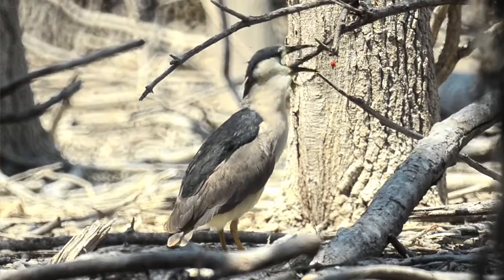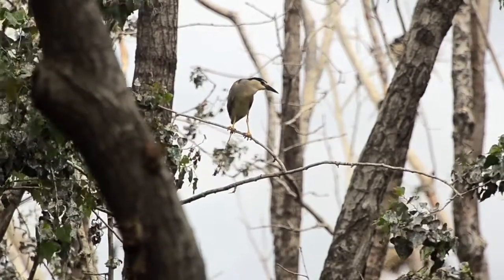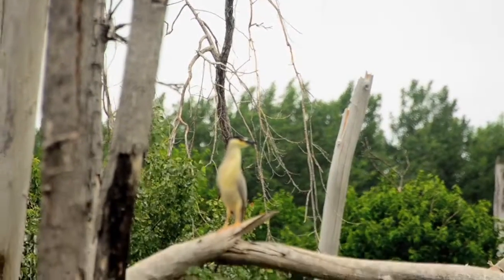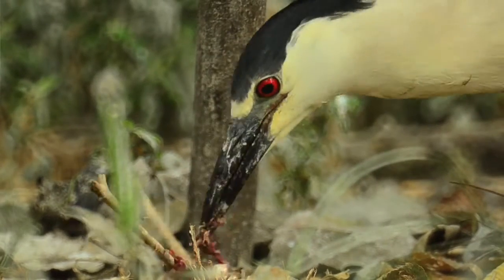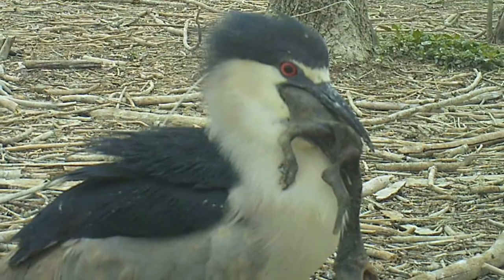When most people look at a cormorant colony and see these dying trees, they think it's all negative. But other species are actually benefiting from the presence of this colony — primarily ring-billed gulls and black-crowned night herons. On the ground there are more interactions with gulls, and in the trees cormorants and black-crowned night herons sometimes argue over nests — usually the cormorant wins because it's bigger. The black-crowned night herons benefit by nesting next to the cormorant colony, feeding off fish the cormorants drop. I also have an image this year of a black-crowned night heron parent eating a small cormorant chick.